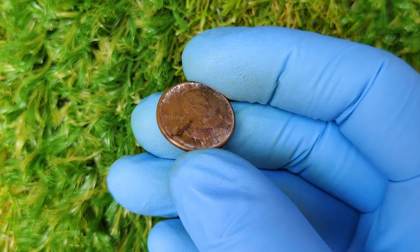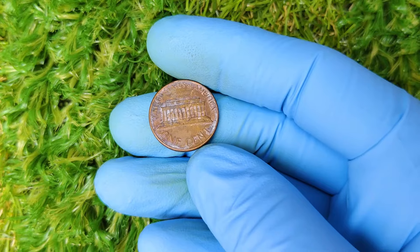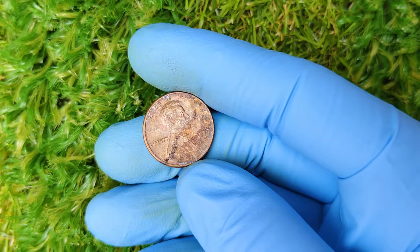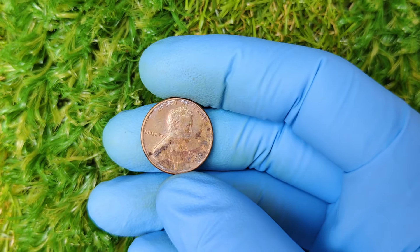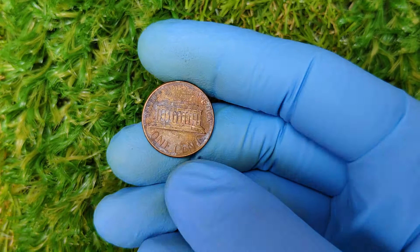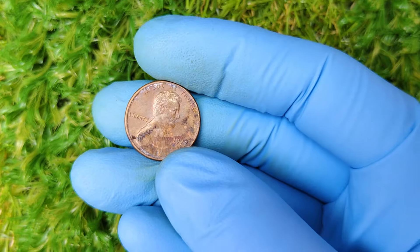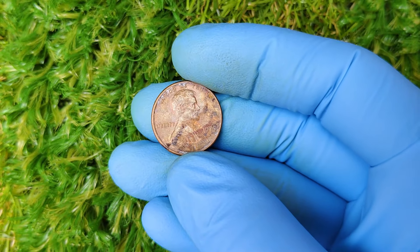Why is the 1977 D penny special? Here's where things get really interesting. You might be wondering why the 1977 D penny is worth a lot of money. Well, not all of them are, but some specific versions of this coin have become extremely valuable. There are a few key reasons for this. First: condition. In coin collecting, condition is everything.